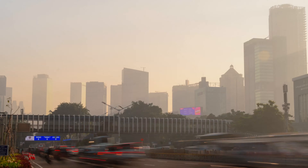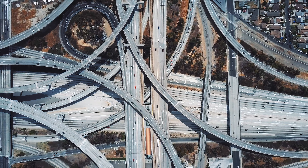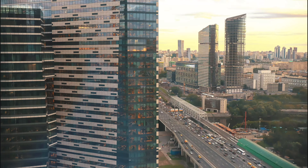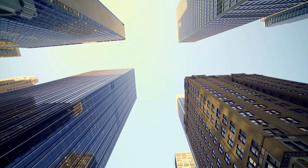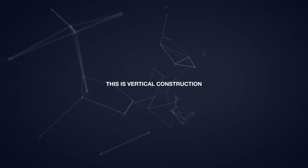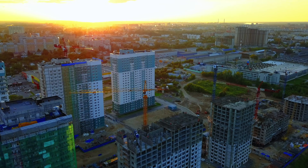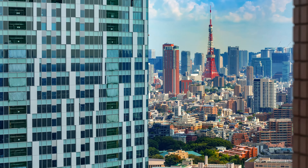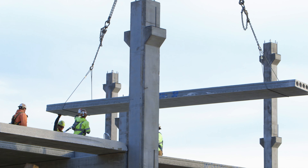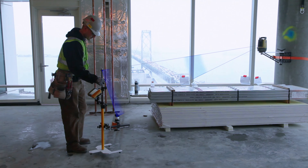Our world's population is growing. Cities are expanding at an unprecedented pace. The need for infrastructure and construction of homes, apartments, and buildings is growing, and the complex challenges this brings continues to escalate. We are Topcon, with over 85 years of experience. We make vertical construction as precise and efficient as possible. Precision is in our DNA.